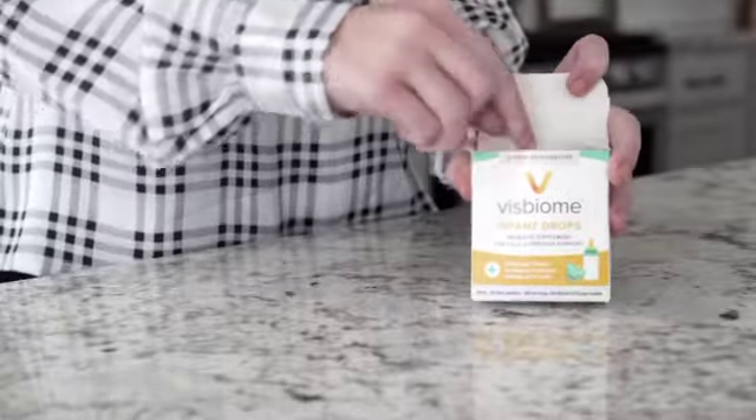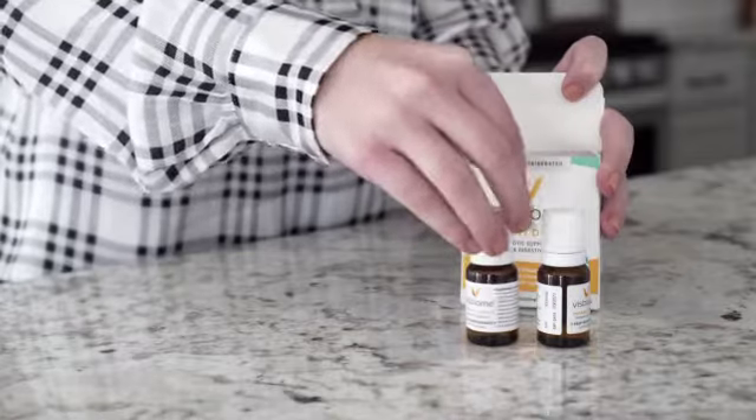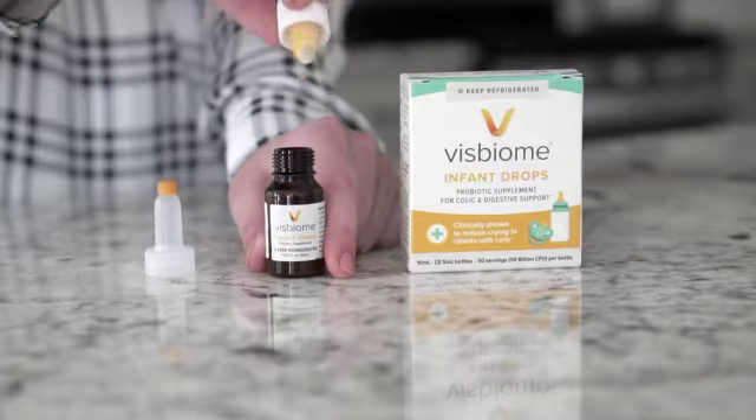Each box has two bottles with 50 billion live bacteria in each bottle. The live bacteria are protected in the sealed chamber in the head of the dispensing bottle.